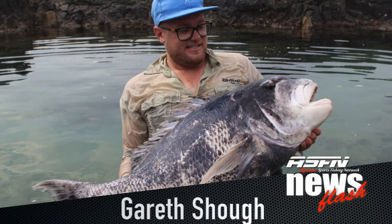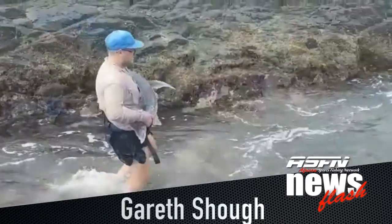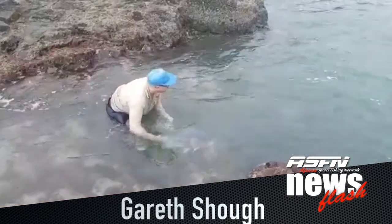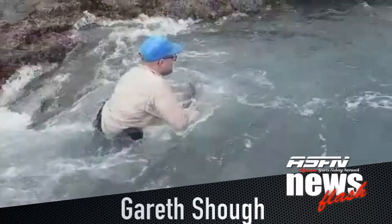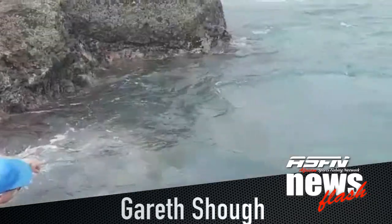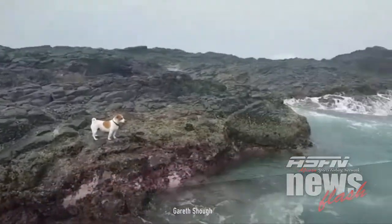Then a spectacular catch from Garrasal, who caught a 91 centimeter black muscle cracker. We are fortunate to receive the video from Gareth. This beautiful fish was caught on a whole octopus, and the best of all is this fish was released.